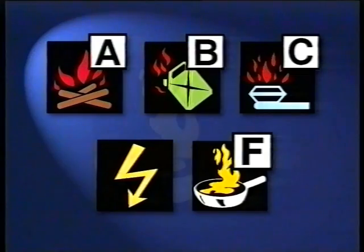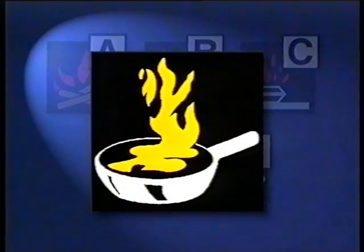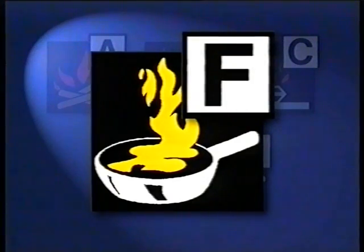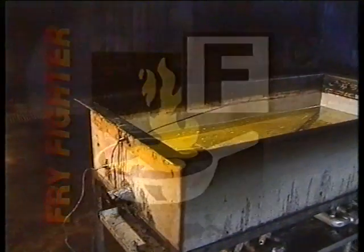The BSI agreed that the Class F category is very important. With considerable development work behind the project, it's no coincidence that the Fry Fighter is to be the very first extinguisher to receive Class F British Standard Approval.